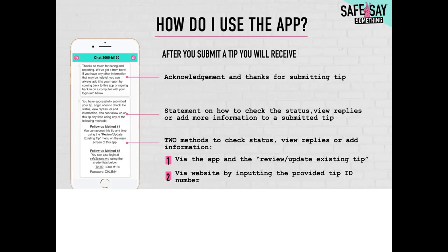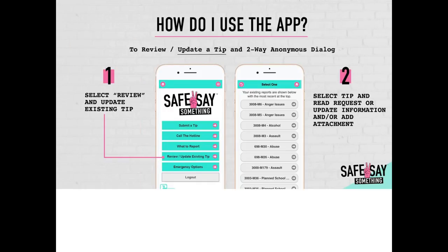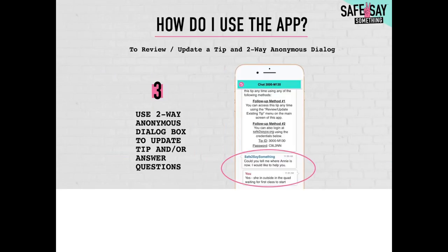You will have two methods to check the status, view replies, or add information: via the app using the review and update existing tip button, or via the website by inputting the provided tip ID number.